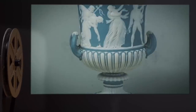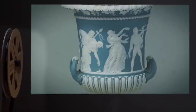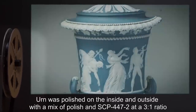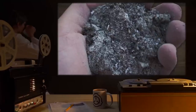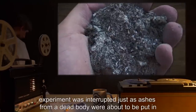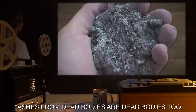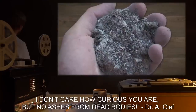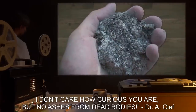Test Subject: One Urn. Procedure: Urn was polished on the inside and outside with a mix of polish and SCP-447-2 at a 3-to-1 ratio. Results: Experiment was interrupted just as ashes from a dead body were about to be put in. Notes: Ashes from dead bodies are dead bodies too! I don't care how curious you are, but no ashes from dead bodies!